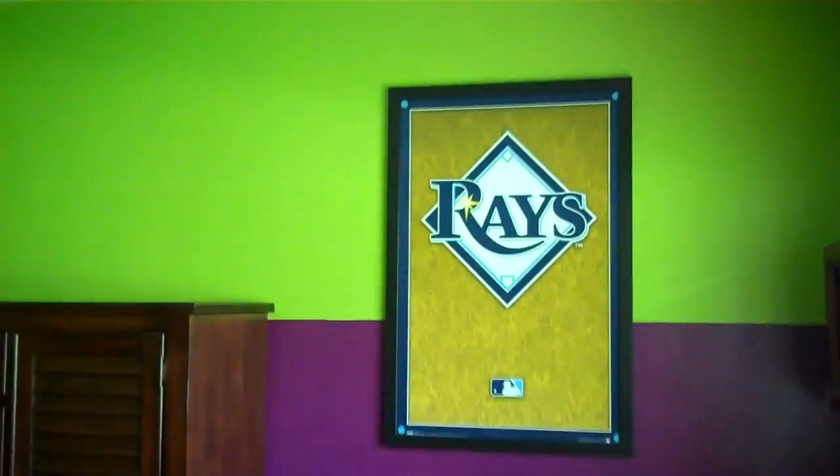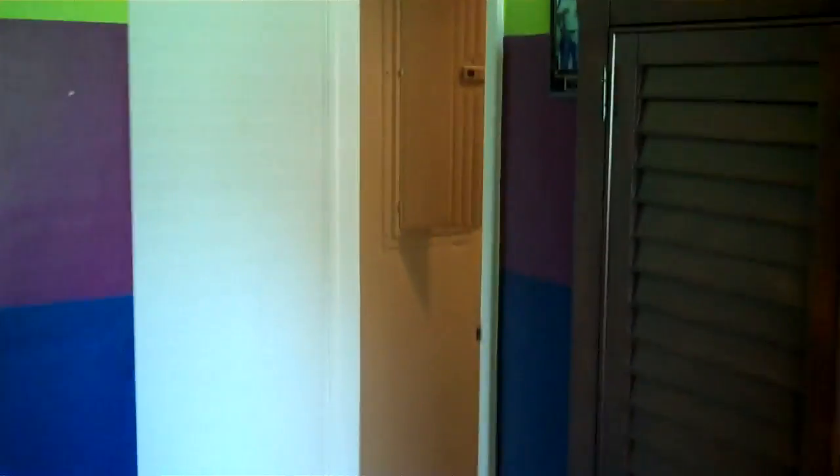Let's scan this bedroom one more time. And this is a joke I always say — this is what happens when you let your kids pick the colors. Just kidding! All right, so let's go see the master.